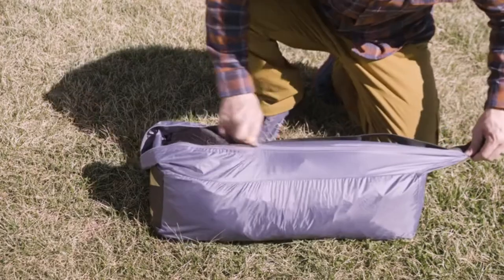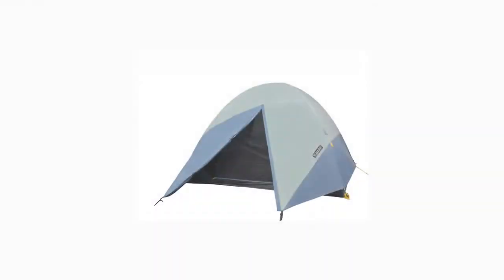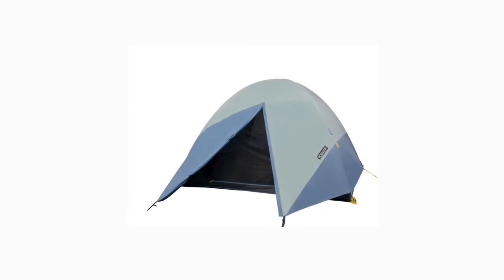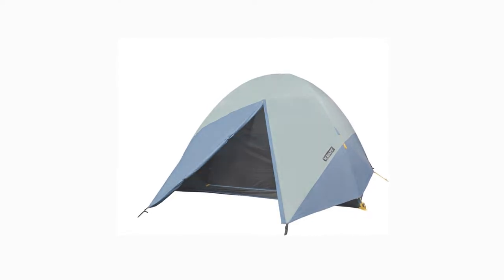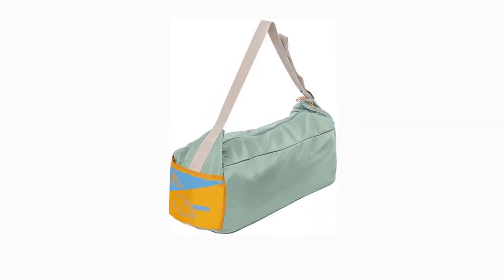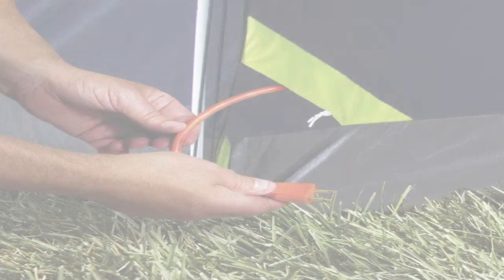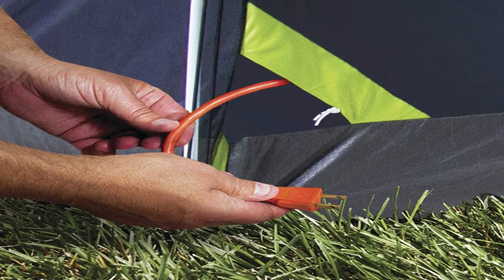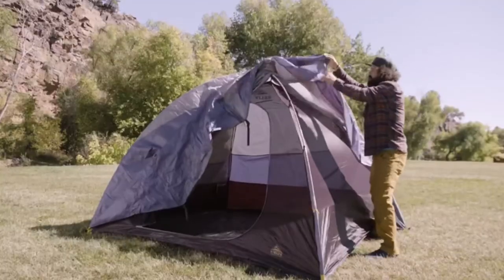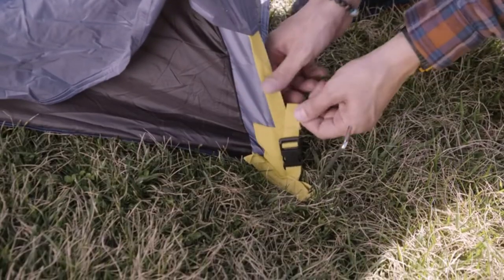The Kelty Discovery Element 6 poles are made of fiberglass. Although fiberglass poles are less expensive than aluminum poles, they are more fragile and difficult to repair. Aluminum poles bend under stress and can be reshaped, and if they break, they do so in a single location. When subjected to excessive stress, fiberglass poles tend to shatter. This occurs infrequently as a result of strong winds, but frequently when hasty campers step on the poles in the dark. The Discovery Element accomplishes a tent's primary functions for the price, keeping campers dry, bug-free, and secluded in those crowded campgrounds.